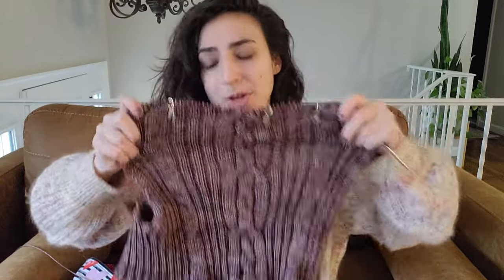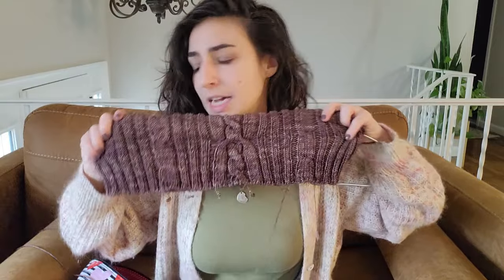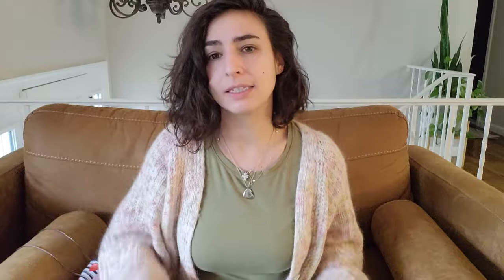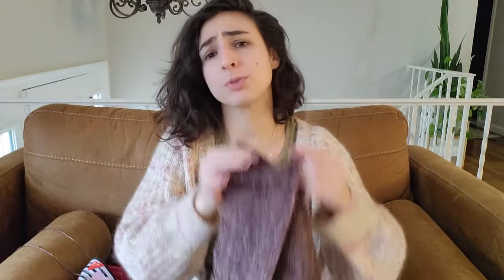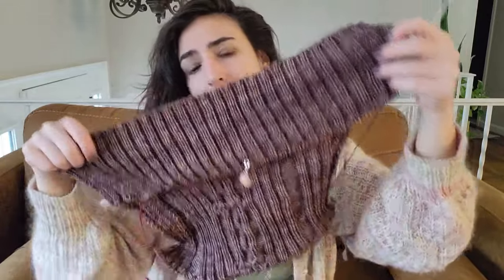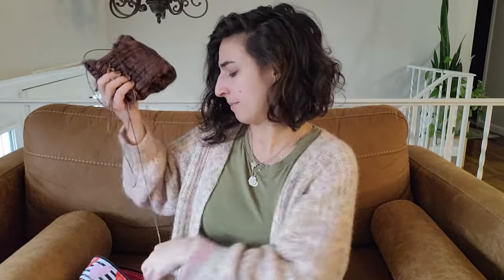Yesterday I finished the front panel — super excited. I had worked on the body last week, then put it aside and got sucked into my other WIP and worked on that pretty much all weekend. Monday and Tuesday I said I'm going to finish this front panel, and I did. Now I'm working on the back panel, which is two-by-two ribbing with some light shaping at the beginning. My goal is to work on the shaping today and use this as my movie knitting tonight — I can do two-by-two rib in the dark.